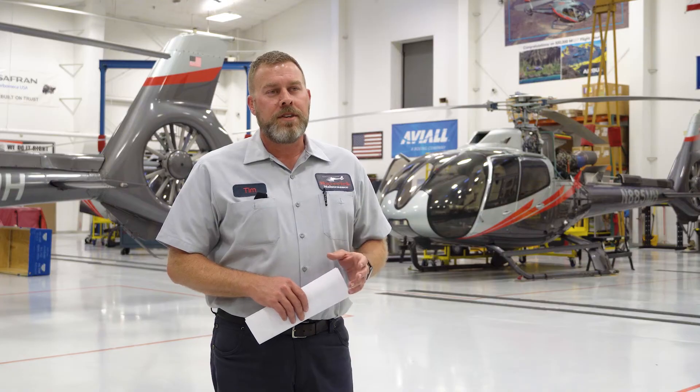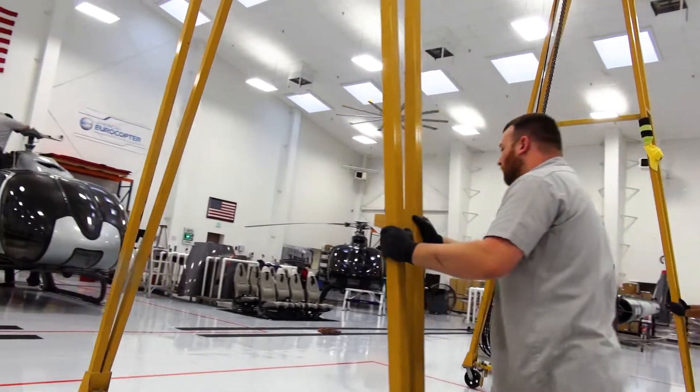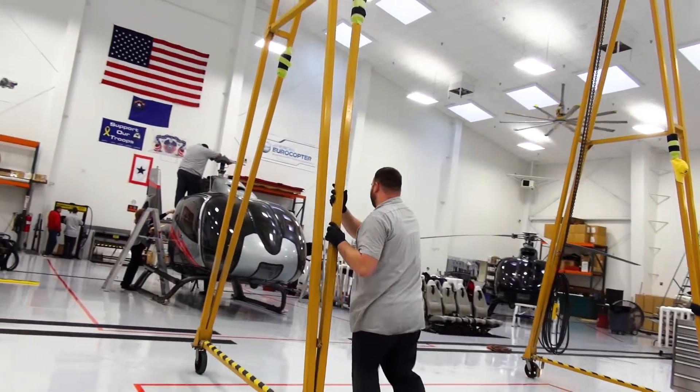Across all of our locations we have about 40 personnel, which includes support personnel, to help maintain our fleet of aircraft.